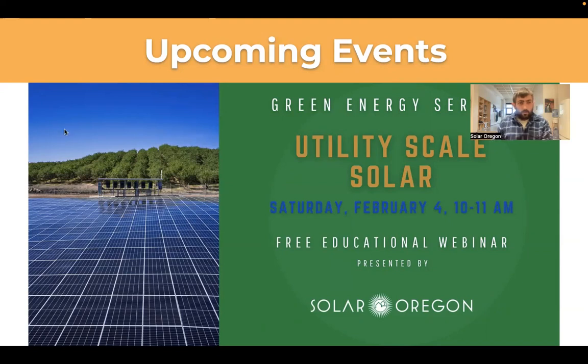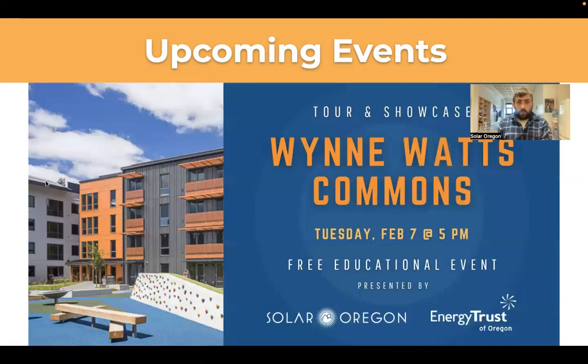I'm going to drop all the links in the chat, including links to Solar Oregon events where you can find all our upcoming events. The utility-scale solar event is on February 4th. We also have an event on Tuesday, February 7th — it's an in-person showcase at the Wind Watts Commons. It's a multifamily building that is zero energy with a really interesting social impact backstory. It's a great way to learn from the builders and from the nonprofit Evertona Care involved. Also a free event.